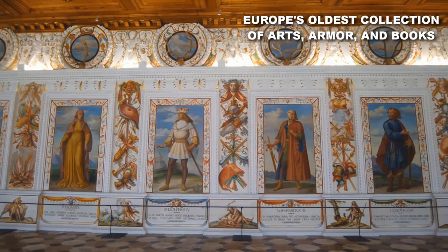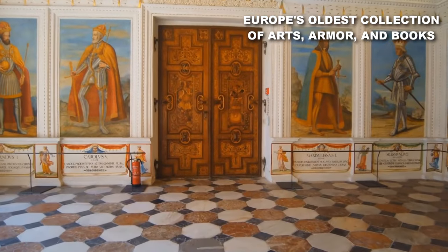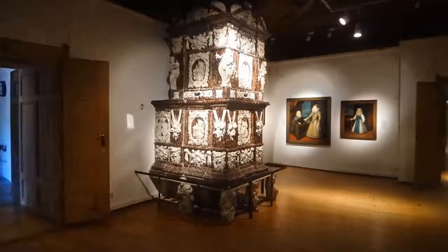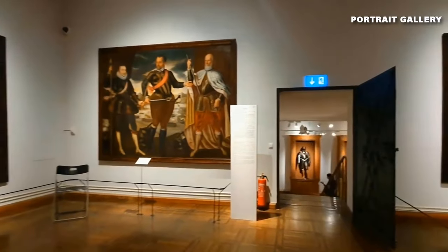No doubt, this place is a treasure trove of historical wonders. And let's not forget about the Portrait Gallery, where you'll find an impressive collection of portraits from the powerful Habsburg dynasty.